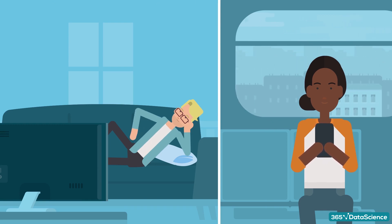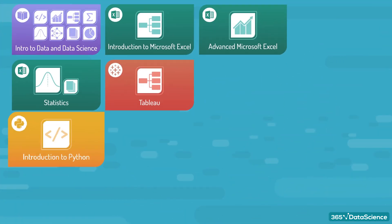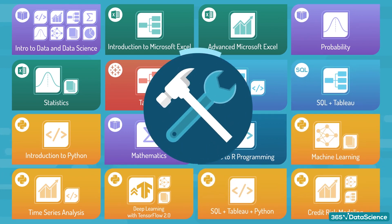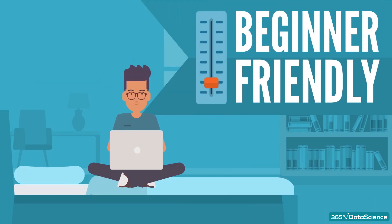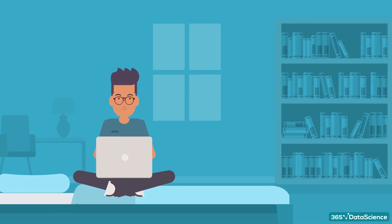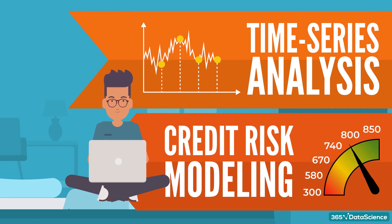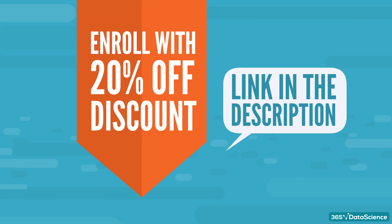Just one more thing before we get started. I'd like to mention a very comprehensive data science training we've put together. The 365 data science program contains a full set of data science courses you need to develop the entire skill set for the job. It's completely beginner friendly. If you don't have any maths or statistics knowledge, we'll teach you that first. You can also build a more specialized skill set with courses on time series analysis, credit risk modeling, and more. There's a link in the description with a 20% discount.